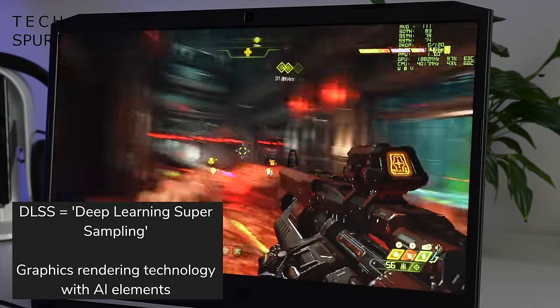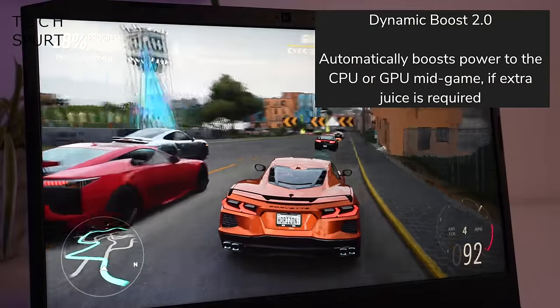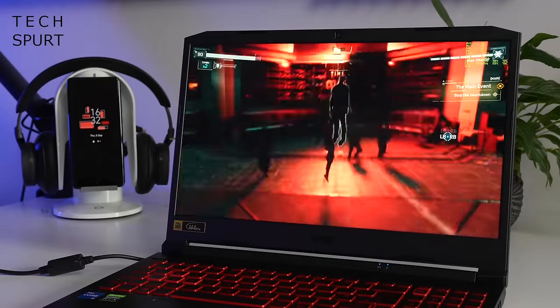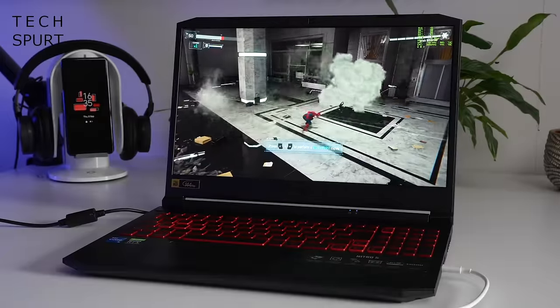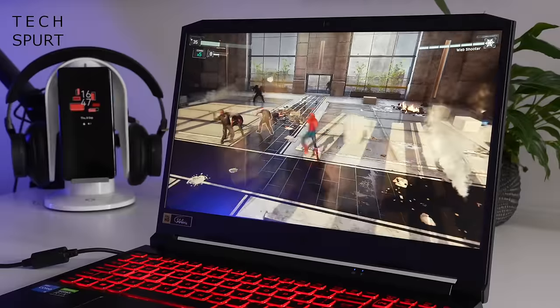No tearing or other graphical glitches to speak of. And you've also got Dynamic Boost 2.0, which can divert power to the CPU or the GPU — whatever needs it the most — to avoid any pesky bottlenecking. To test out the gaming performance I ran Spider-Man Remastered on the high detail settings with ray tracing also knocked up to high, and it was a smooth and satisfying experience.